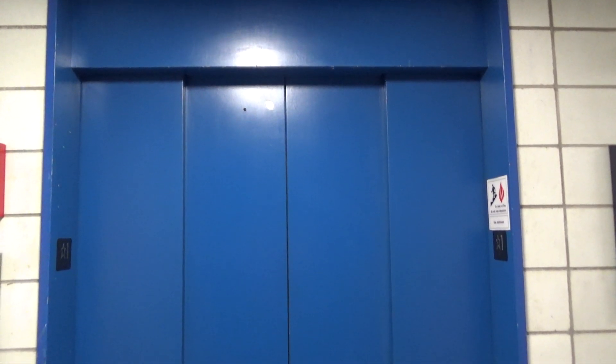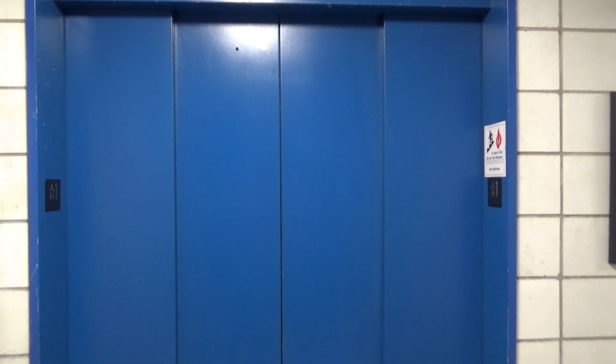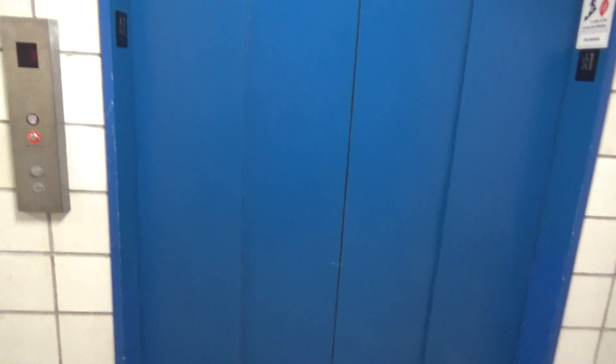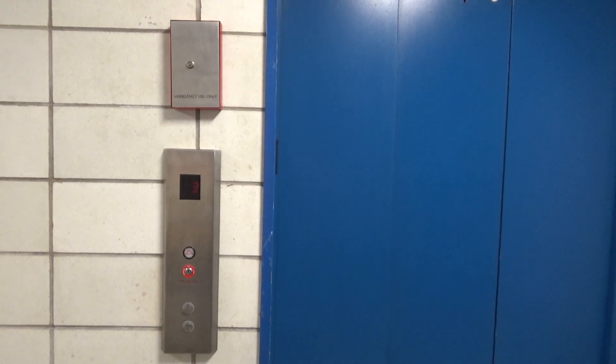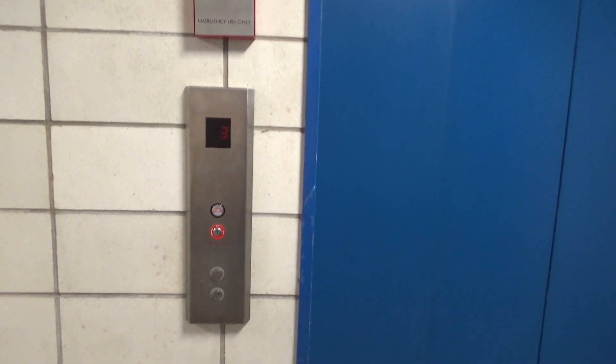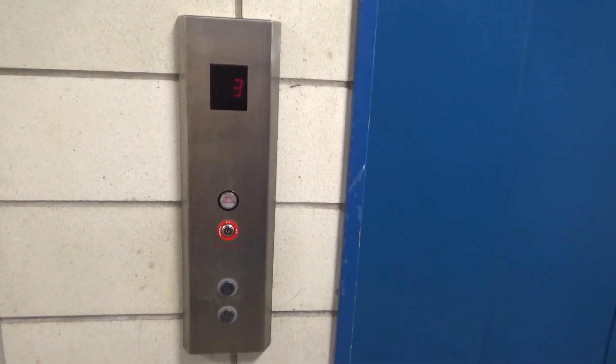This is the elevator here at the Radiation Research Building on Notre Dame campus. And guess what kind of elevator we have today? An oldest modded with atoms fixtures. Let's take a ride.